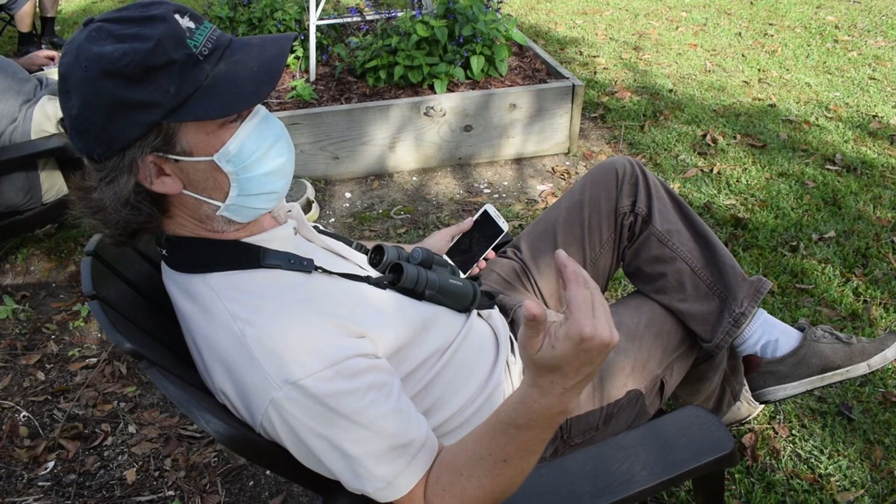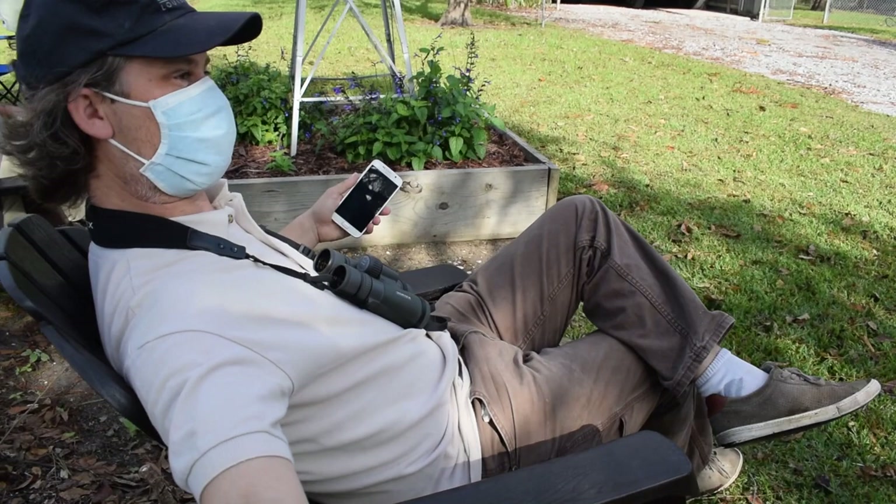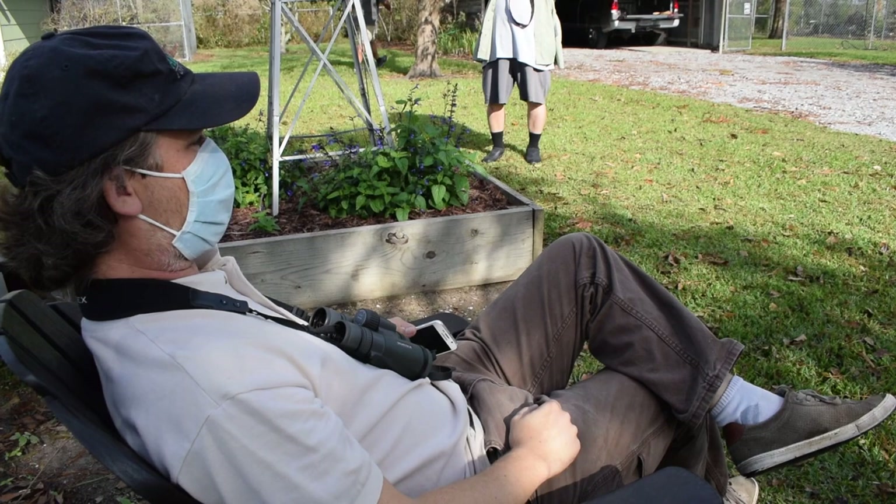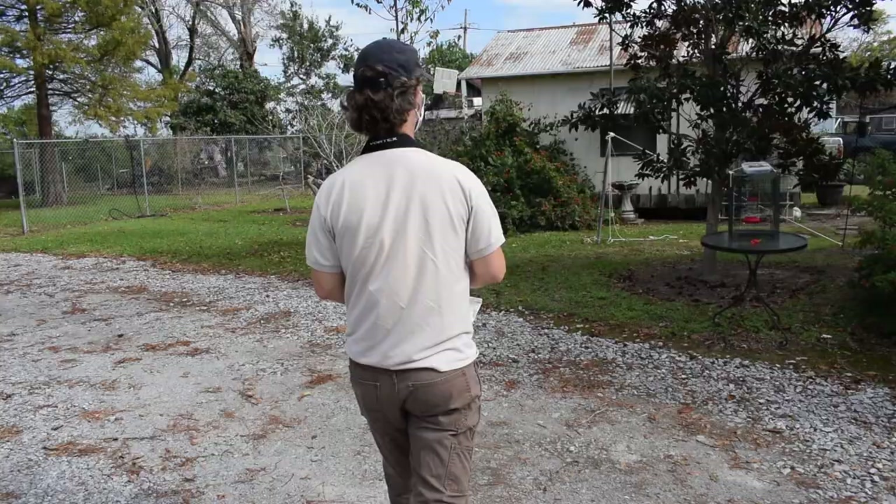The hummingbirds are really good at avoiding nets because they can stop on a dime in flight. It's not uncommon to see a bird just screaming up to the net, putting on the brakes, going straight up, over, and gone. I have caught hummingbirds in nets — it happens — but they're just better at avoiding it than other birds.